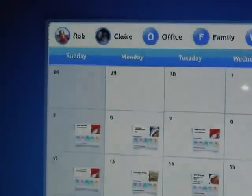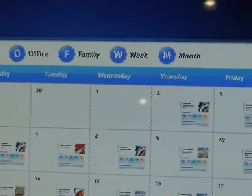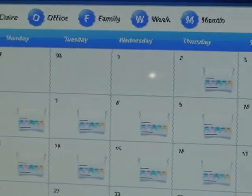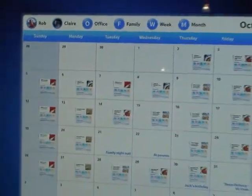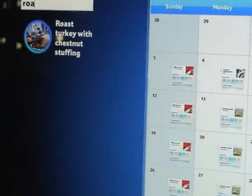The idea is that we're linking to things like Live Calendar, but we might also drag things in from Outlook and Exchange. So when Rob's at work, he can just add something to his calendar and we can quickly see what he's doing.